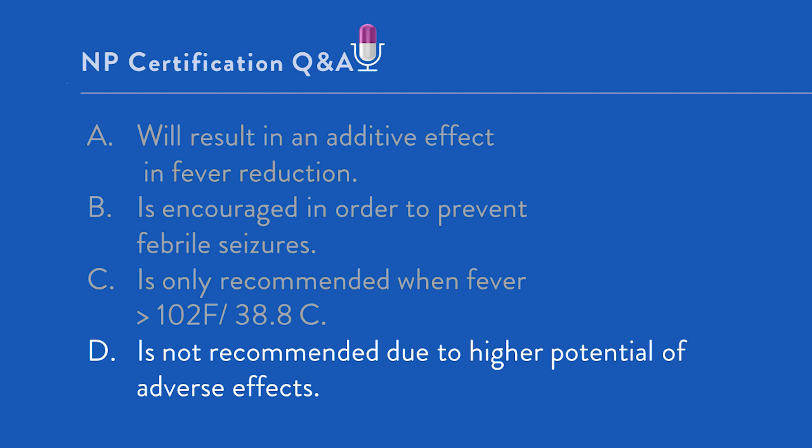Answer B states alternating antipyretics is encouraged in order to prevent febrile seizures. This is not correct. One of the most powerful fears in parents and caregivers is that a fever-producing illness will trigger a febrile seizure. However, using around-the-clock antipyretics does not minimize the risk of a fever-triggered seizure. Febrile seizures are usually noted in illnesses where body temperature rises quite quickly — such as roseola — rather than how high the fever goes. This is an answer that sounds plausible but is not based in best evidence.